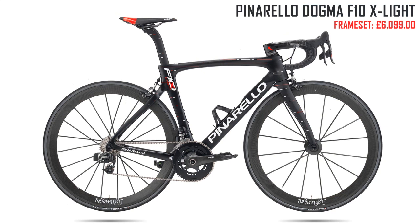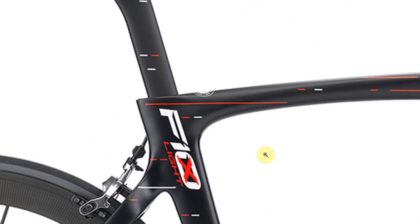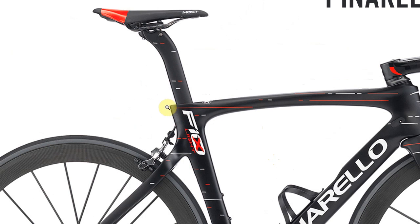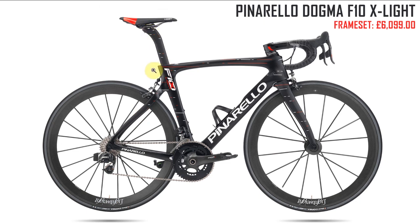Next up, the Pinarello Dogma F10 X-Lite frame only — over six thousand pounds. I'm not a big fan of how this looks. I can appreciate it looks fast and it's got good pedigree having won the Tour de France and supposedly the Vuelta this year. However, in complete contrast to the Scott, I find it all a bit messy here. And there's a bit that sticks out further than the seat post, which I find looks weird.